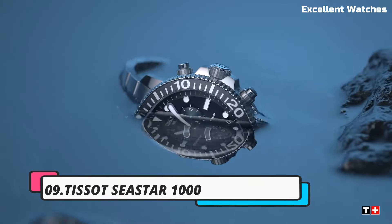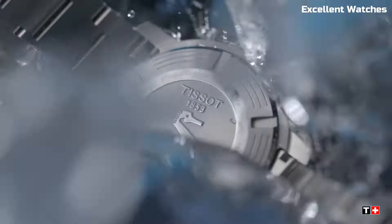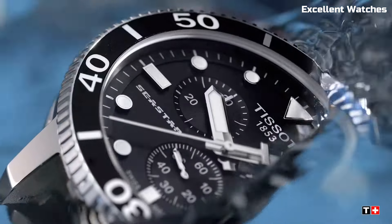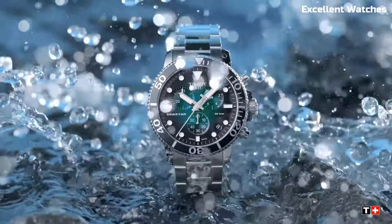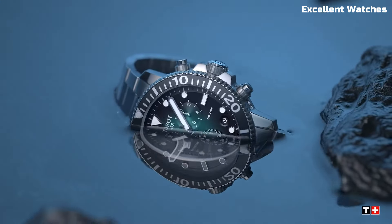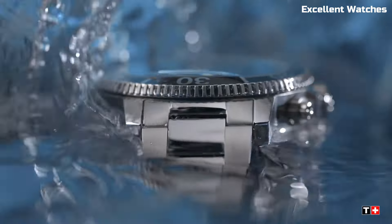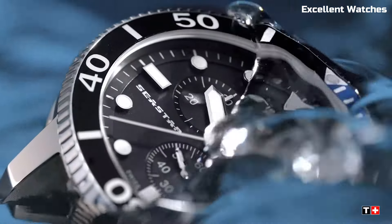Number 9: Tissot Seastar 1000 Chronograph. The Tissot Seastar Chrono is a dynamic timepiece tailored for water enthusiasts and sports aficionados. Its robust stainless steel construction, coupled with a unidirectional rotating bezel, ensures water resistance up to 300 meters, making it ideal for diving and water activities. The chronograph feature, with its precision timekeeping and stopwatch functions, adds practicality to its style.